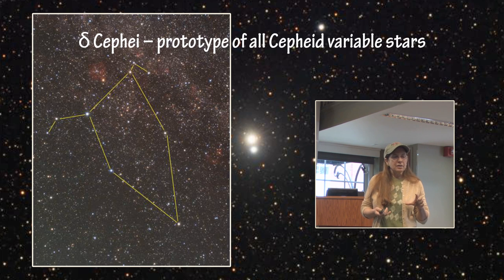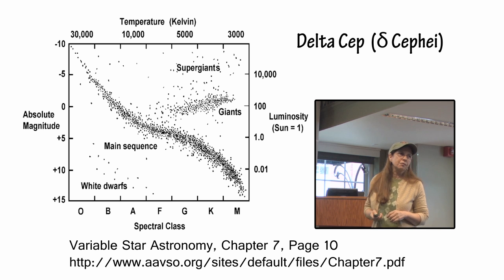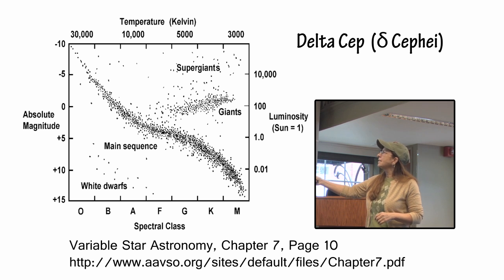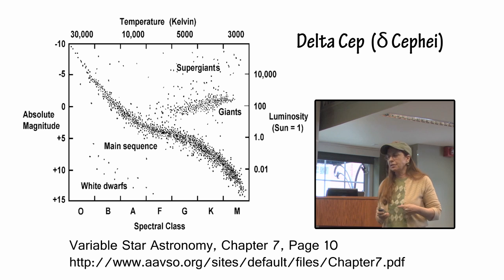If you went out every night and plotted the variation in brightness that you estimated over time using the comparison stars, then you could plot what is called a light curve. From the light curve, which is a plot of brightness over time, you can see that it has a period. You can measure from one maximum to the next, or one minimum to the next, and you can determine the period, which will be used to calculate the distances to other galaxies.